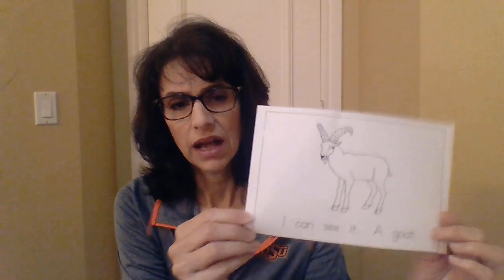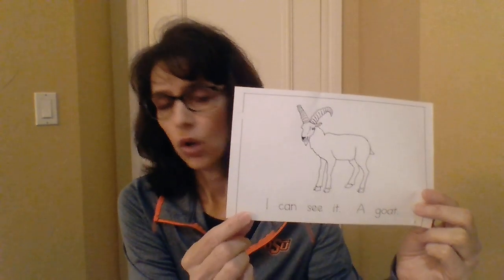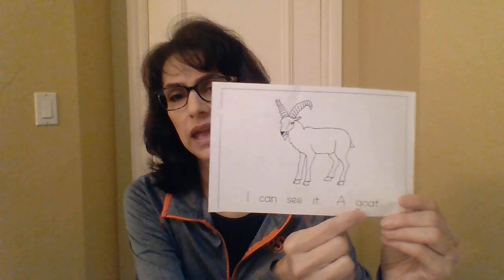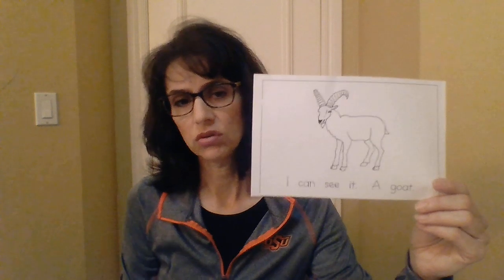Now remember, it's kind of hard for me to turn the pages and hold it up. Our first page says, I can see it. A goat. We have already learned these words. Today, our sight word is 'it,' so it's going to be in our story. So let's backtrack for just a minute. Let's reread this page. I can see it. A goat. This animal is called a goat.